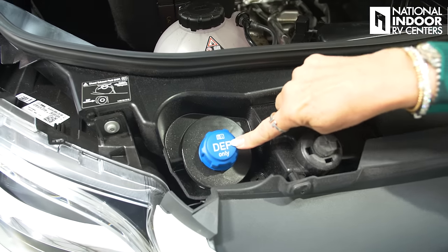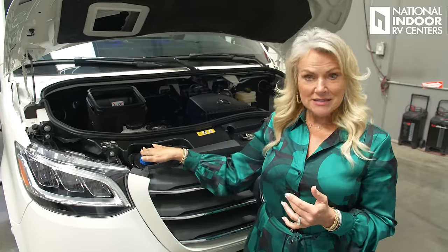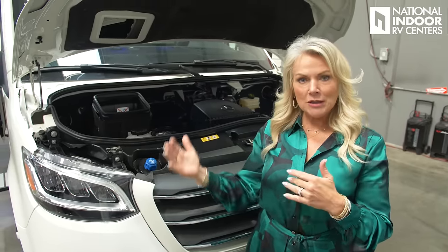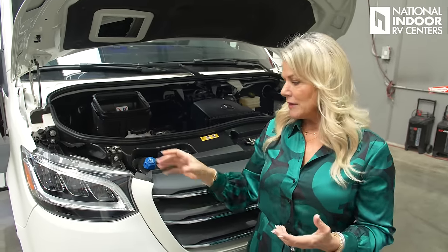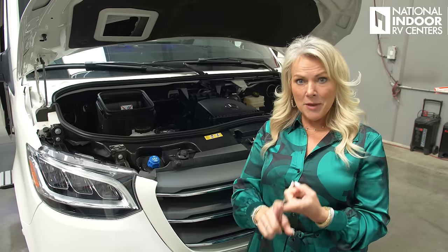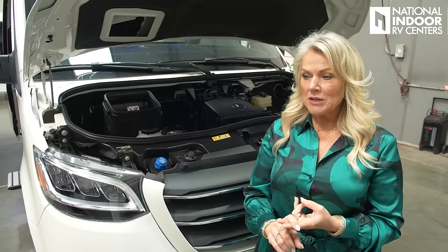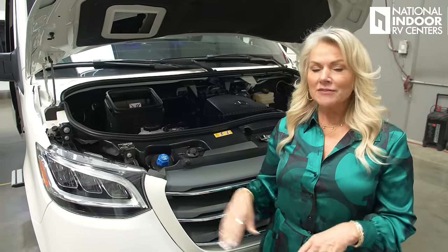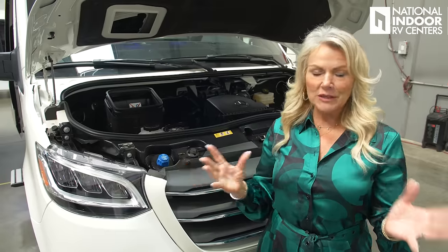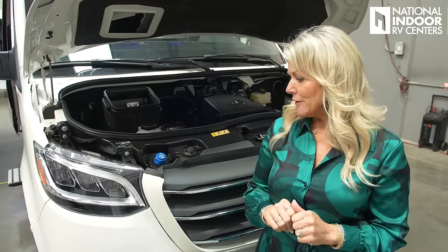Right outside we have our DEF, which is our diesel exhaust fluid. This does have a shelf life, so you want to make sure you've always got fresh DEF — it lasts about a year, so check the expiration when buying it. Also don't keep it in the sun; it doesn't like heat. Bad DEF can cause you to throw engine codes and cause issues, so make sure you're aware of that.